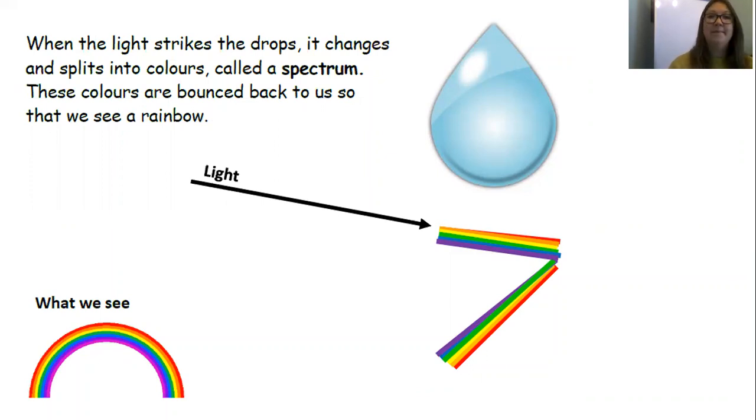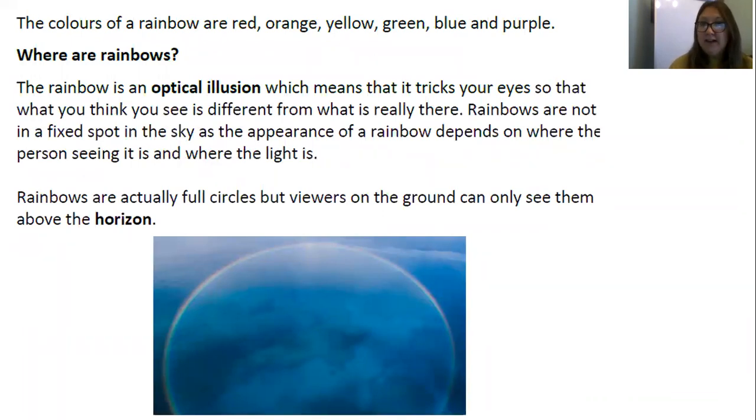Sometimes the conjunctions can come at the start of the sentence. The colours of a rainbow are red, orange, yellow, green, blue, and purple — super use of commas in a list! Where are rainbows? The rainbow is an optical illusion, which means that it tricks your eyes so that what you think you see is different from what is really there. Rainbows are not in a fixed spot in the sky, as the appearance of a rainbow depends on where the person is, where the person seeing it is, and where the light is. Rainbows are actually full circles, but viewers on the ground can only see them above the horizon — that's an amazing fact, isn't it? Did you find some more of our conjunctions? Well done if you did.